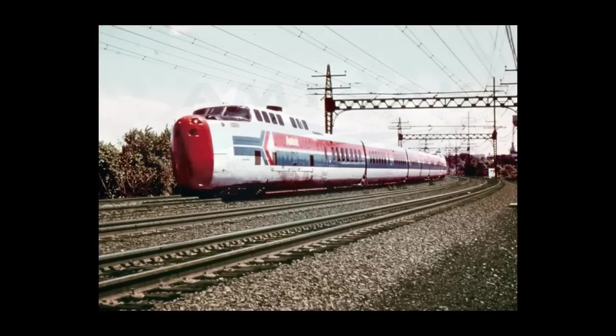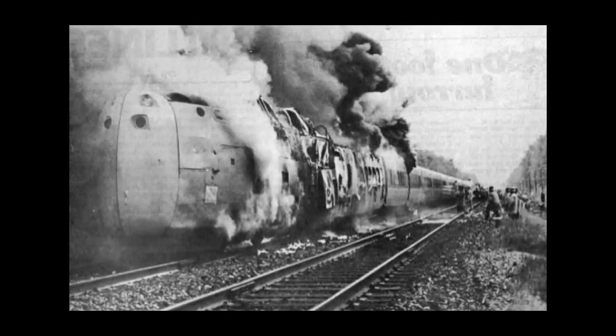The surplus locomotives and passenger cars left after the reconfiguration were sold to Amtrak and configured into two four-car trains. One of the trains, while making a test run in July of 1973, collided with a freight train resulting in the derailing of three other cars. Ultimately, the surviving locomotive was kept as a spare until another locomotive was destroyed in a fire in September of 1975.